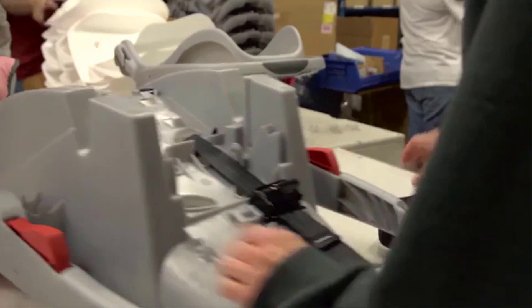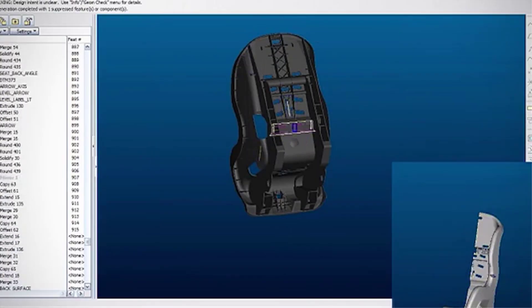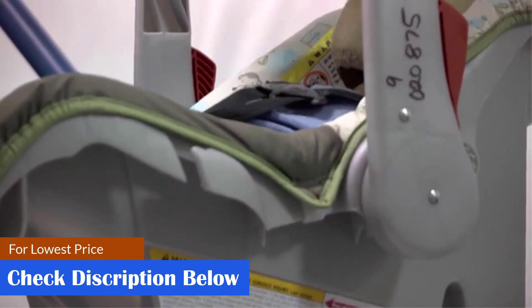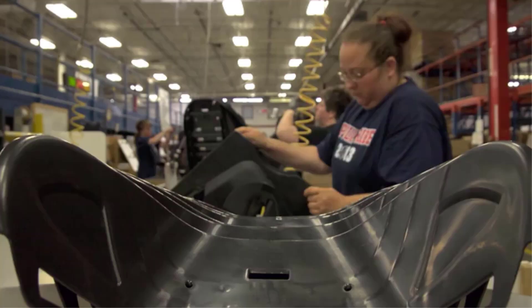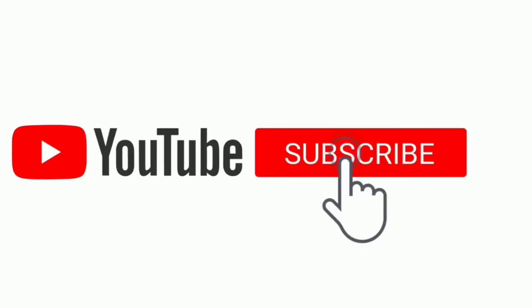What we like: robust and durable construction; ultra-comfortable and bouncy seat; allows the baby to rock, spin, and bounce; portable, extendable, and convertible; travel-friendly and easy to store; adjustable with three height positions; seat is removable and machine-washable. What we don't like: expensive and bulky.